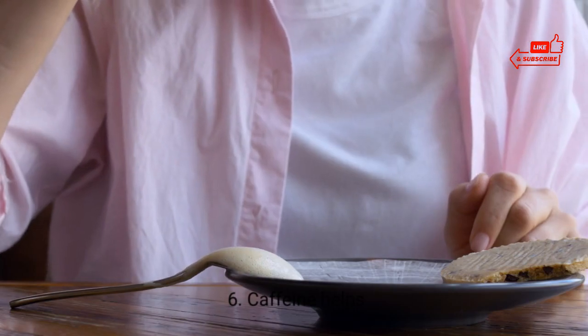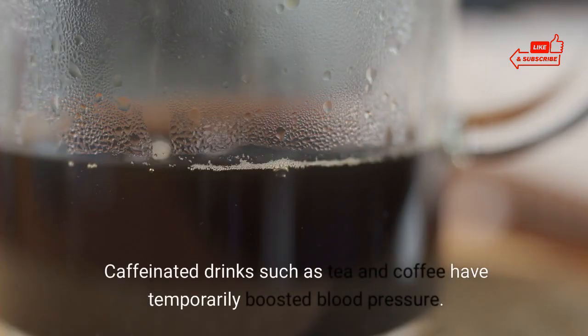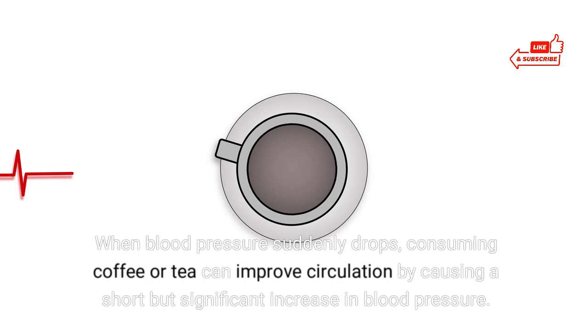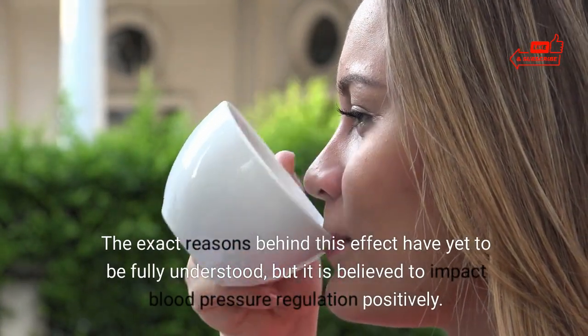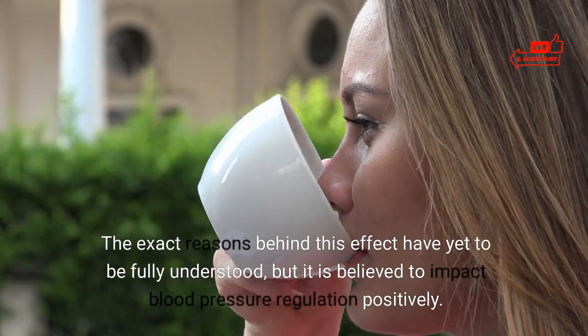6. Caffeine helps. Caffeinated drinks such as tea and coffee have temporarily boosted blood pressure. When blood pressure suddenly drops, consuming coffee or tea can improve circulation by causing a short but significant increase in blood pressure. The exact reasons behind this effect have yet to be fully understood, but it is believed to impact blood pressure regulation positively.